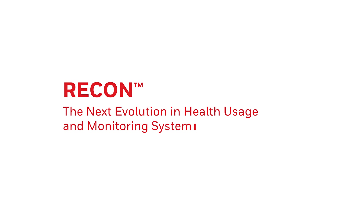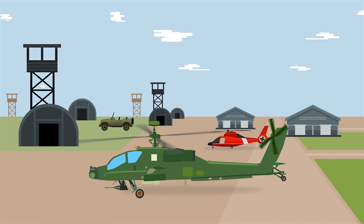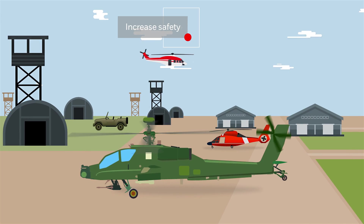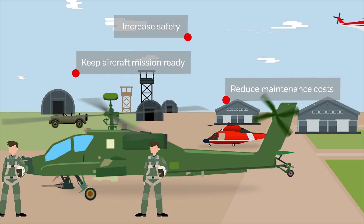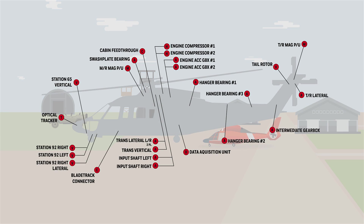Honeywell is introducing the next evolution in health usage and monitoring systems. Codenamed RECON, the system uses condition-based maintenance to help commercial and military operators increase safety, reduce maintenance costs, and keep aircraft mission-ready. Let's show you how it works.